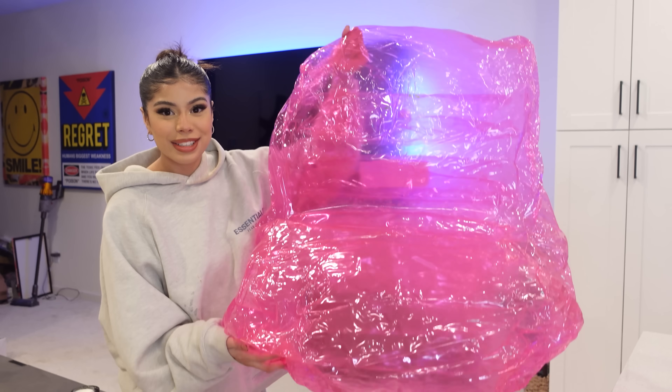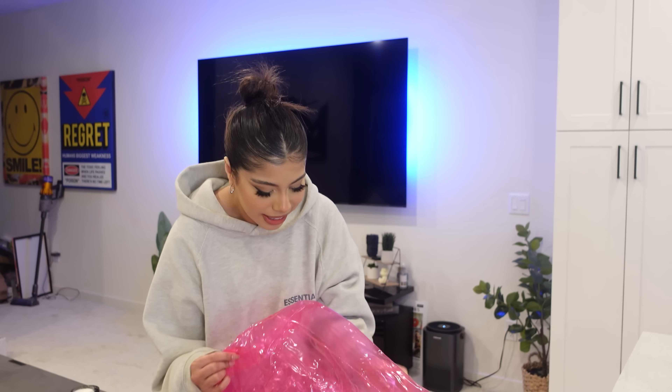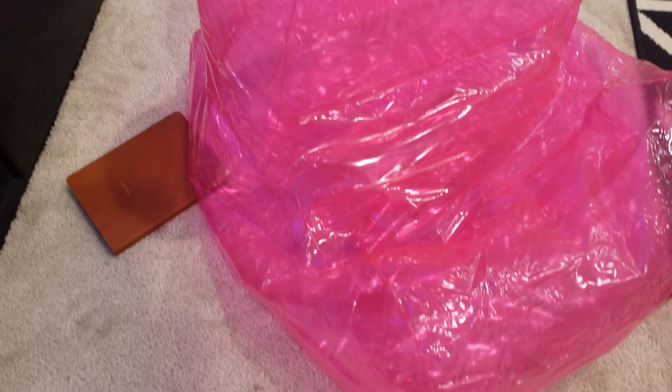After a million hours I think I finally did it — it's still a little deflated but this took me so long. My cat is scared right now. This is giving summer vibes by the pool. It deflated a little bit but we're not gonna talk about that.